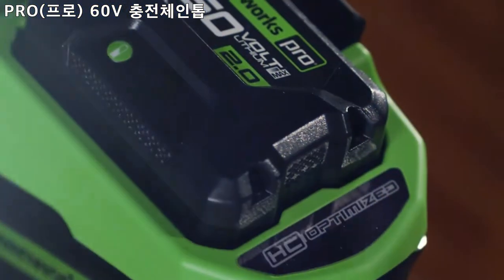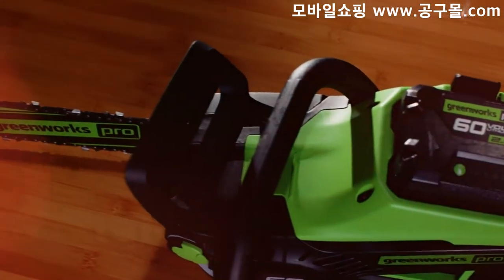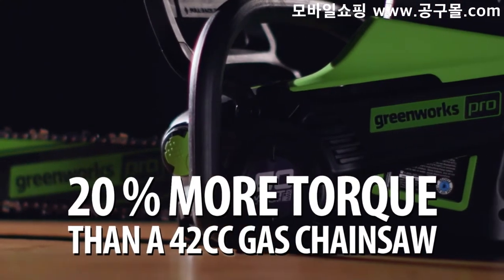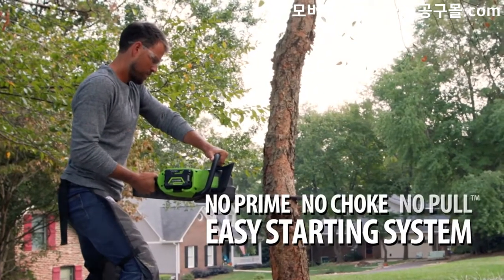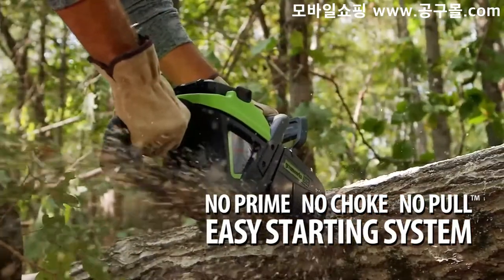The new Greenworks Pro 60-volt 16-inch cordless chainsaw outperforms gas with faster cutting and 20% more torque than a 42cc gas chainsaw. Featuring no prime, no choke, no pull, this battery-operated chainsaw starts easily every time at the push of a button.